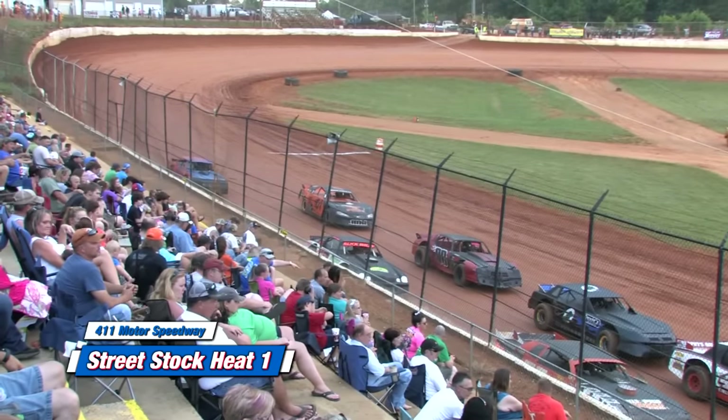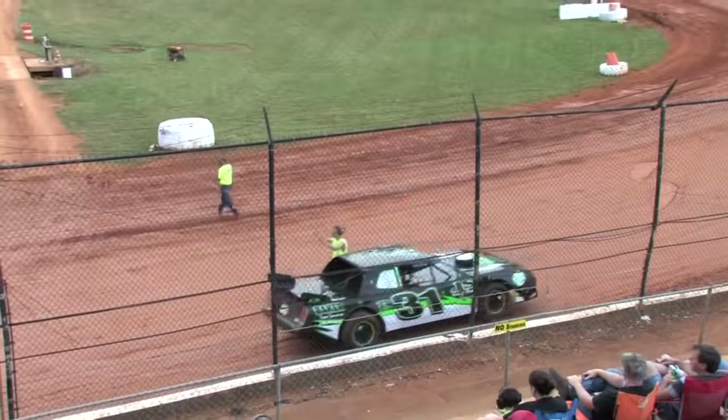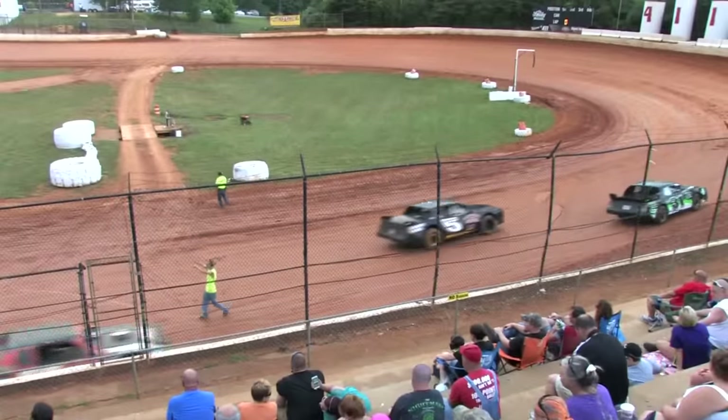That's heat one for the street stocks. Heat number two, you are next. Limited late models heat one needs you in staging.